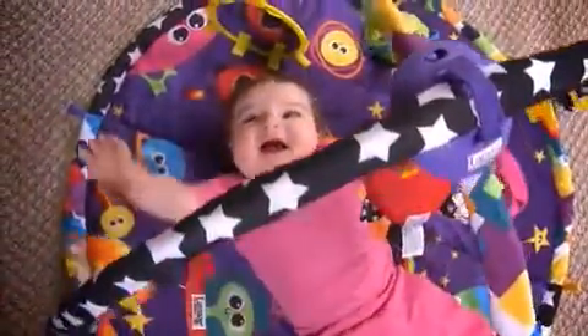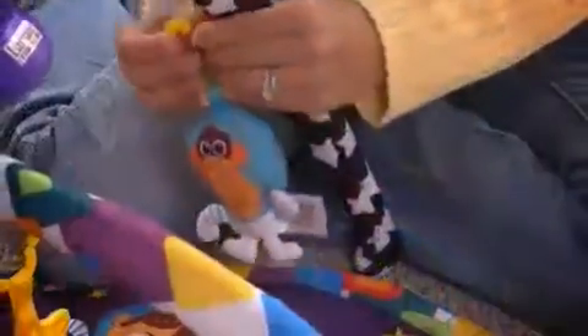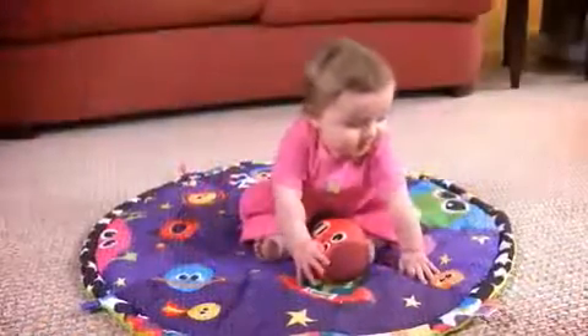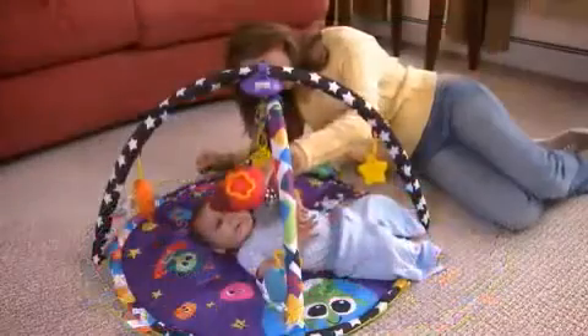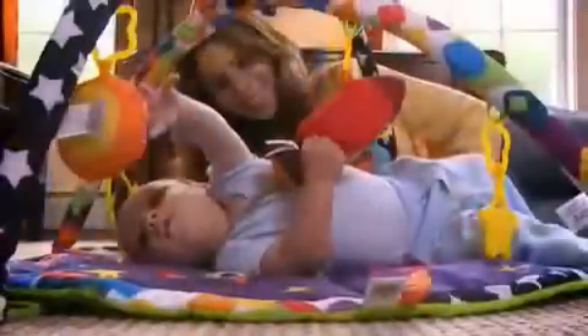Select from soothing or upbeat music and watch the arches sway. Use the mat and mirror for tummy time play, or remove one of the linked space characters for on-the-go fun. Once baby can sit up, remove the arches to create a large, colorful playmat. It's machine washable too.